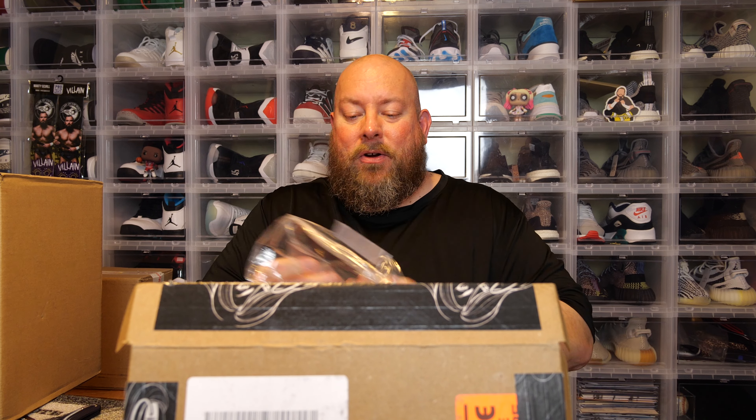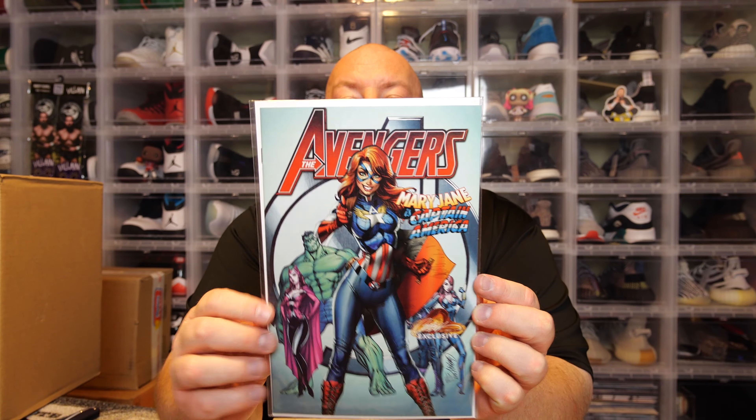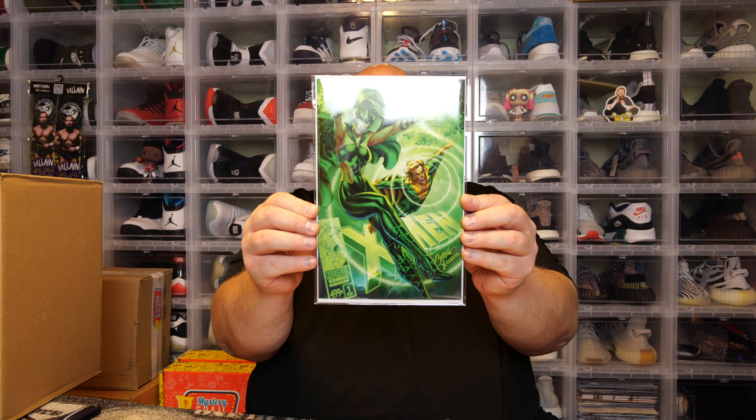They're all upside down, so we should be okay. First one: we have the Avengers — I don't know the number — but Avengers with Mary Jane as Captain America, a JSCampbell.com exclusive. That's a very cool cover, and it has the J. Scott Campbell exclusive seal on it, so you know it hasn't been touched since it was bagged and boarded by the website. Not bad — probably worth around $10 for an exclusive cover.